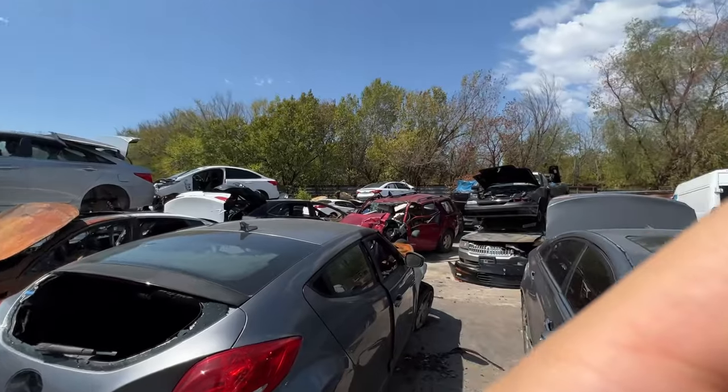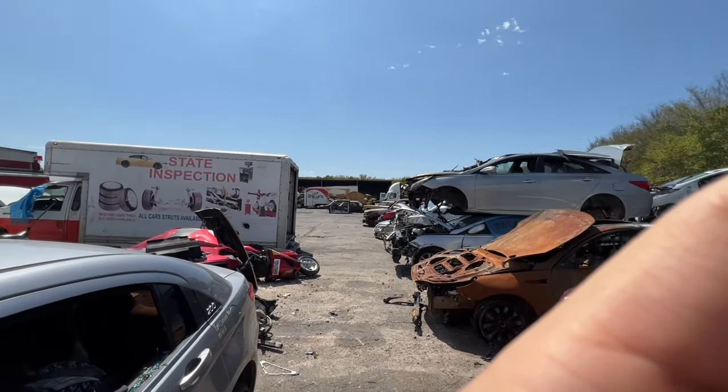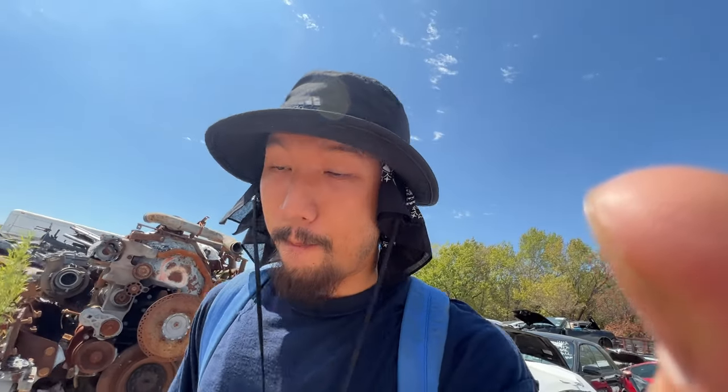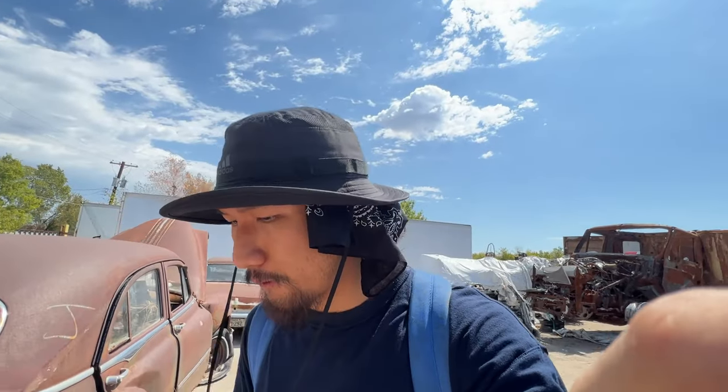It looks like they really downsized on the cars in the lot — must have crushed down a lot. Even this section here, I think they crushed a few of them. The reason I love this yard so much is because they have just a bunch of old school classic cars here. I've been coming here for maybe the last two or three years, just getting my parts from here.